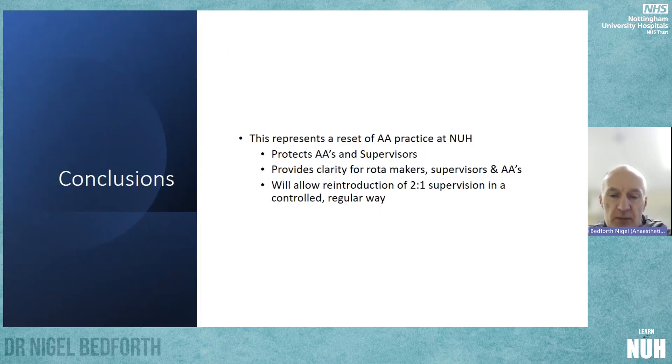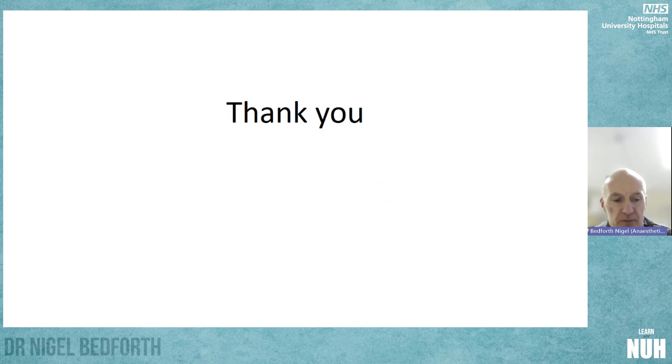In conclusion, this represents a reset of AA practice at NUH. Hopefully it protects AAs and supervisors and makes both parties feel comfortable in their roles. It provides clarity for our rota makers, supervisors, and AAs, and hopefully will allow reintroduction of two-to-one models of AA provision of anaesthesia care in a controlled and regular way.